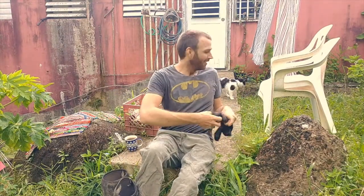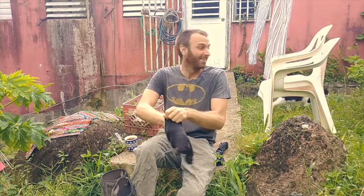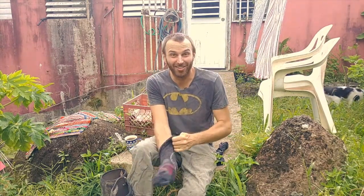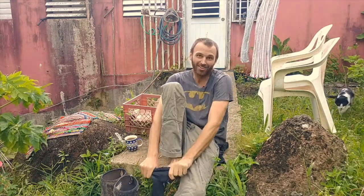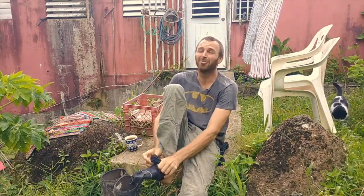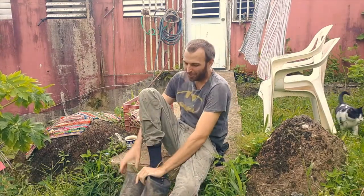Good morning. My name's Nick, my co-star is the garden cat behind me and it is just starting to rain right when I get outside, of course. So I'm kind of rushing — you can see I'm throwing my socks on because I saw it was about to rain. We'll see how much of this I can get done before the rain forces me inside or to take a break.